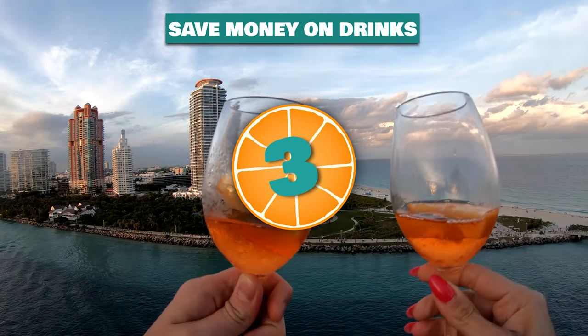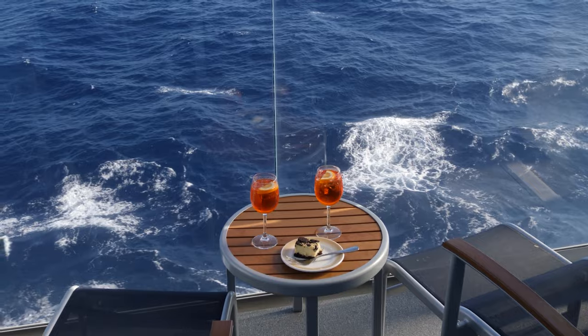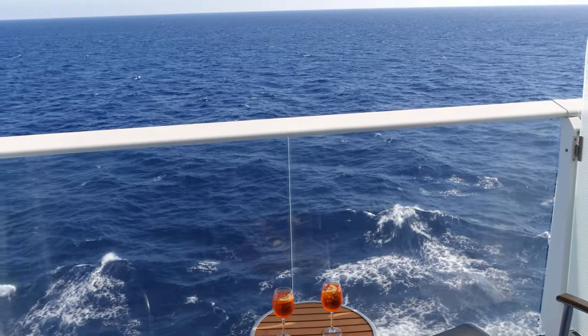Number three: save money on drinks. Virgin doesn't offer any all-you-can-drink packages. Instead, if you prepay $300 they will add $50 to your bar tab — sometimes $100, as they often run specials. First, you can bring two bottles of wine or champagne on board with you — two bottles per stateroom — and these should be in your carry-on luggage. You can also get free champagne: the Scarlet Lady usually has a sail away party where they serve free champagne, typically for about 30 minutes, so get there on time to get two or three glasses.